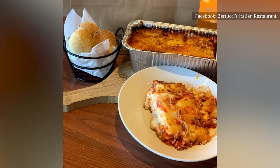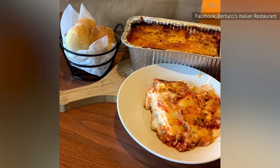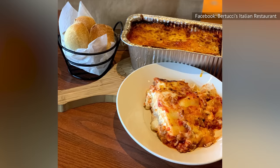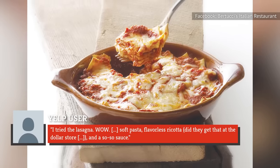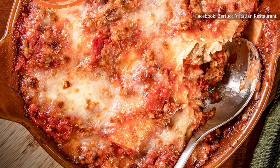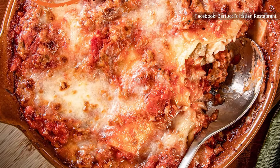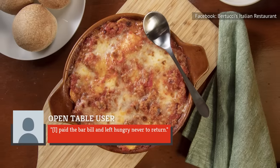One reviewer who used to enjoy Bertucci's fare expresses disappointment with the current lasagna offering, saying: "I tried the lasagna. Wow. Soft pasta. Flavorless ricotta. Did they get that at the dollar store? And a so-so sauce." Another patron complains that their lasagna arrived refrigerator cold, adding: "I paid the bar bill and left hungry, never to return."